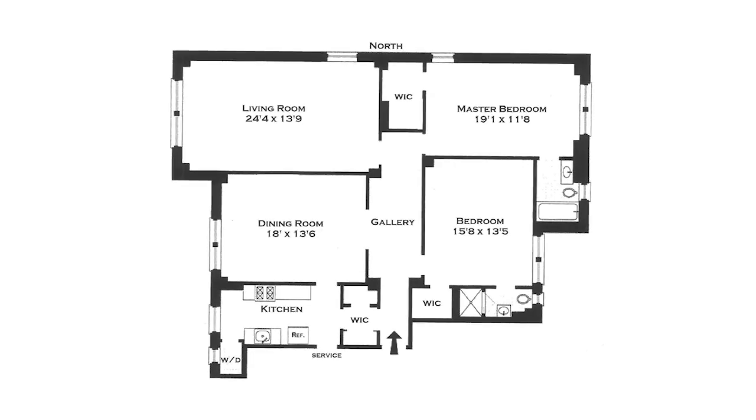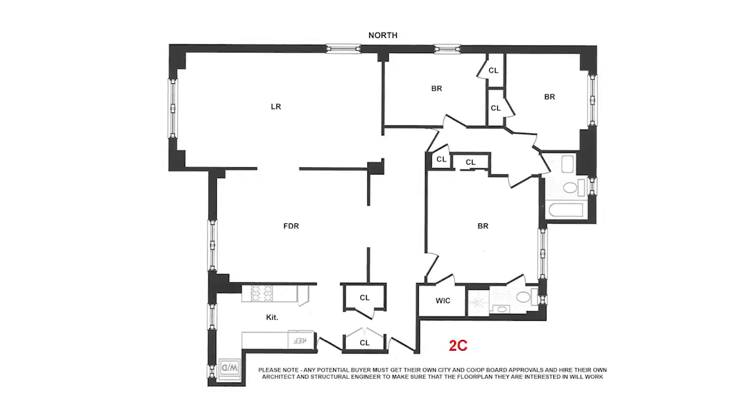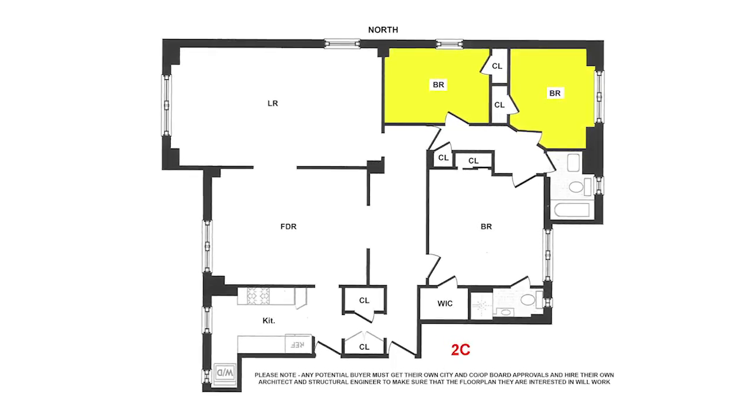11C is the original layout, but the C line has large rooms and lots of windows, so there are many options for its new owner. For instance, 2C was altered by dividing the master bedroom into two smaller bedrooms and now has three bedrooms plus a large dining room.